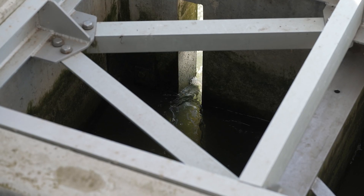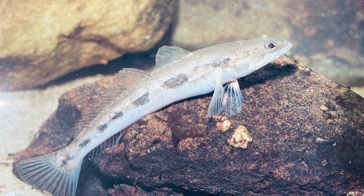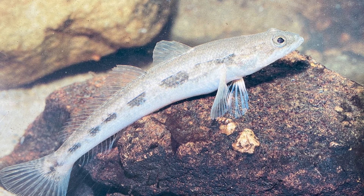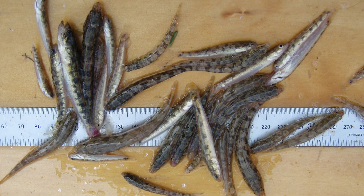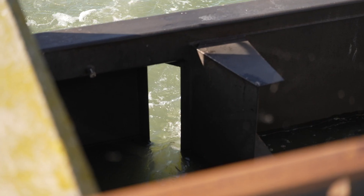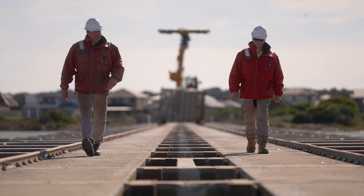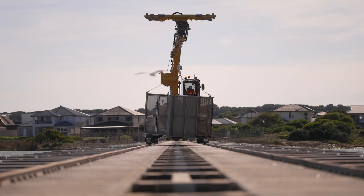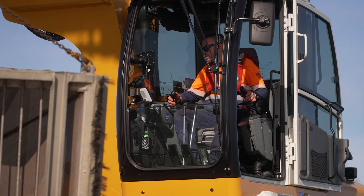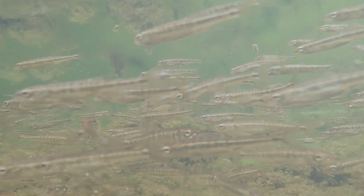We have fishways on all the barrages here — fishways are really important for the fish. The Congolli, for example: the female lives in the freshwater and the male lives in the saltwater. These fish get together once a year, and without fishways or open bays, that can't happen. Fish scientists come down and trap the fish every year to examine them, count them, take their sizes, and see what's travelling up and downstream. They're really healthy now.